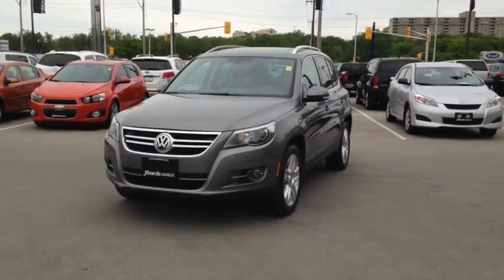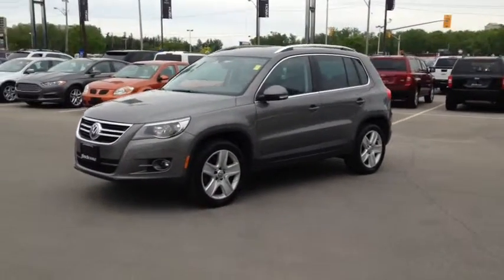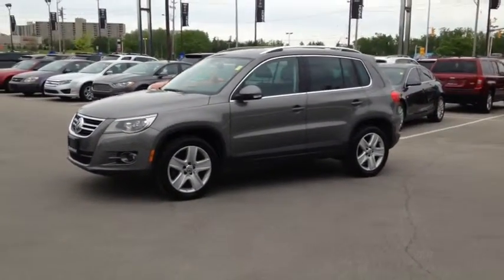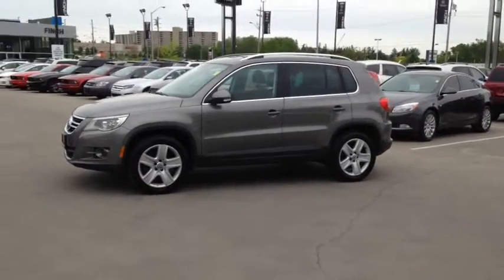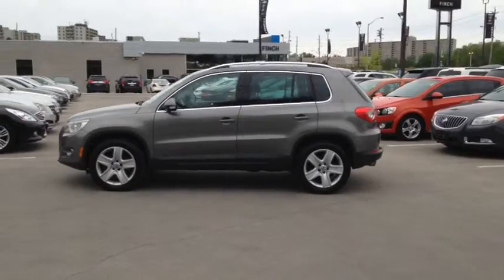Here at Finch Chevrolet we strive to give you the best in previously owned vehicles. This vehicle comes e-tested, safetied and certified with a complimentary CarProof report. We also offer the Finch promise of two years free oil changes, roadside assistance and a 30 day exchange privilege.